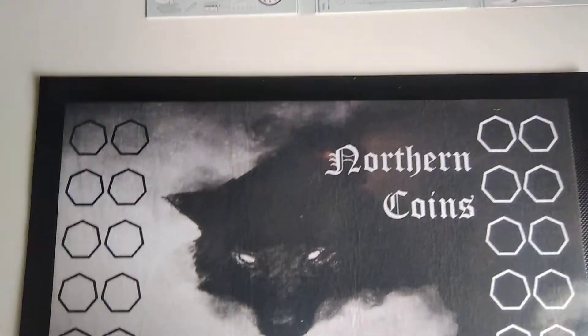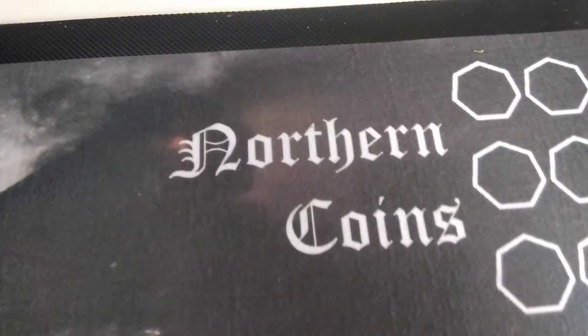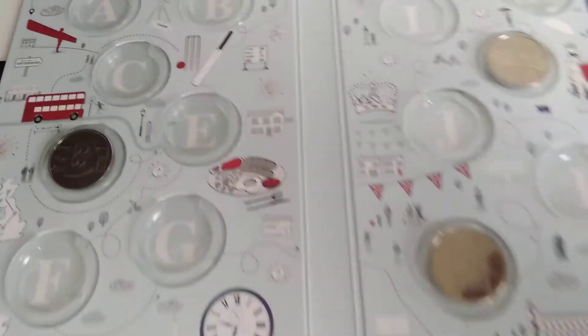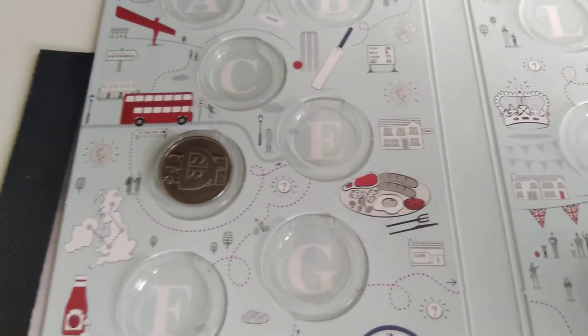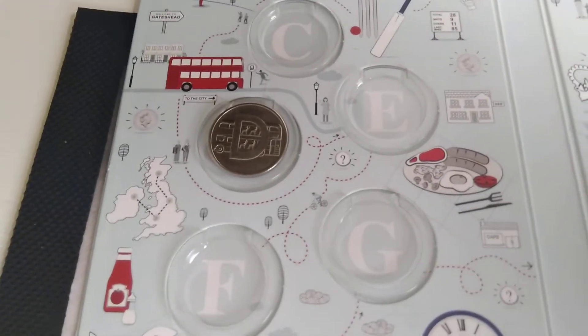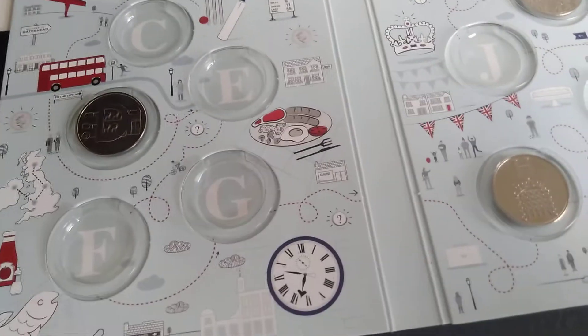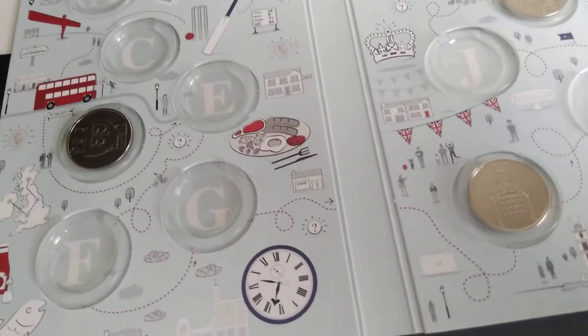Well, hello and welcome back to another installment of Northern Coins. Recently I did a trade with a fellow cointuber, Northwest RC Coins, and he sent over some coins. I wanted to open online but I got on live and was unable to.